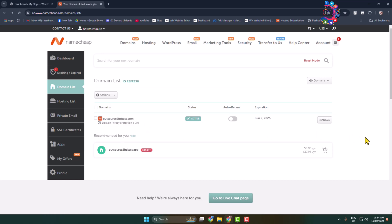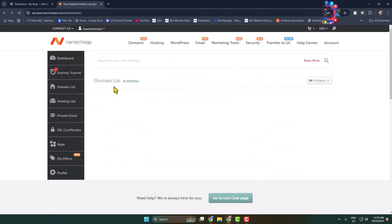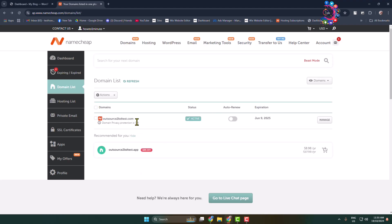To host multiple domains and websites in a single hosting, you have to add more domains here. Click on the search domain box and find a new domain for your hosting. Purchase the domain that you want to use, and once you've successfully added more domains to your hosting, go back to the hosting section.